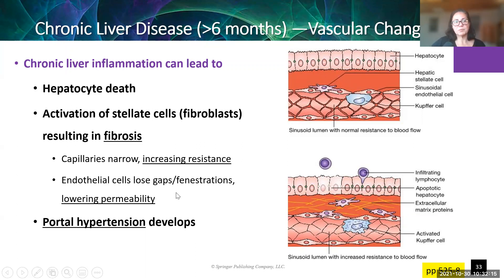As we lose permeability and increase resistance, what develops is increased pressure through the liver that backs up — just like it did with heart failure. If the blood is having a difficult time flowing through the liver because of all this fibrotic tissue, that's going to back up into the portal vein. That's what we call portal hypertension, and that has a bunch of consequences.